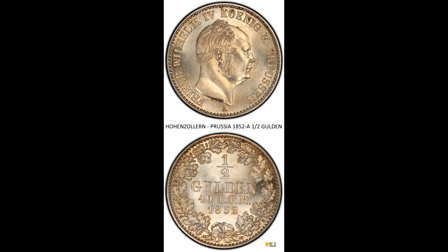Welcome to the German Coins YouTube channel. This coin is an 1852a half-gulden from the German state of Hohenzollern, Prussia. The 'a' mint mark indicates that this coin was struck at the Berlin Mint.